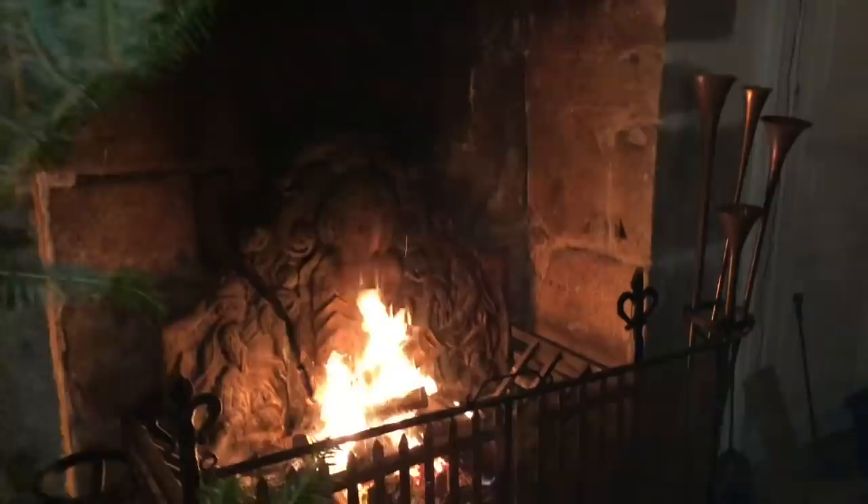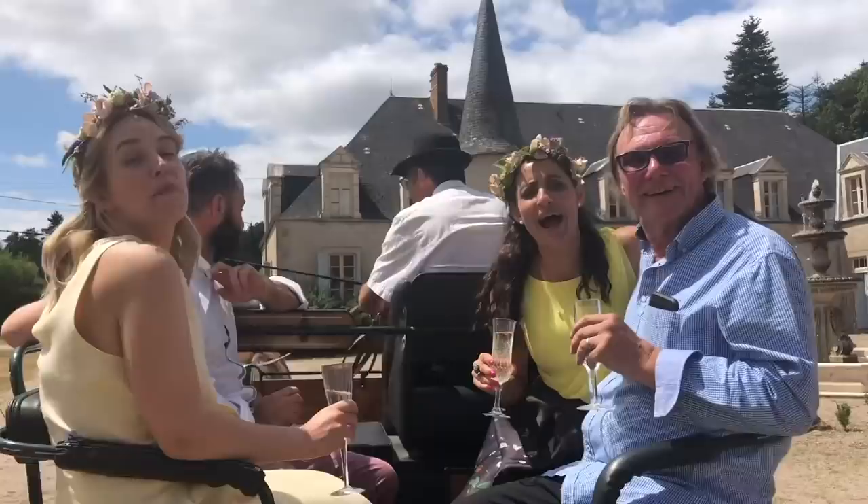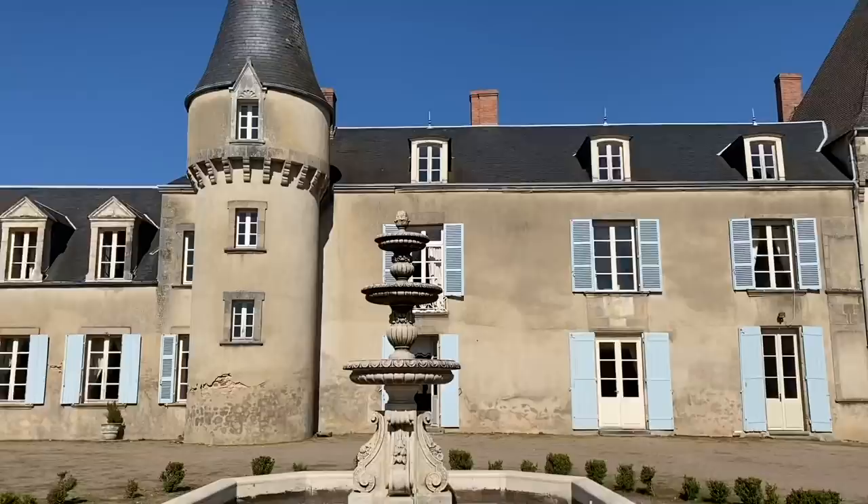Far from being a stuffy museum, this Château is a living home. I live here all the time and I'm regularly joined by my mother, my family, my friends, and wonderful volunteers from all over the world who help me to lovingly restore this historic home. Welcome to La Lende, a Château filled with life, love and laughter.